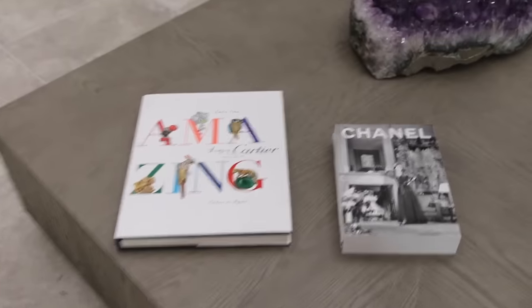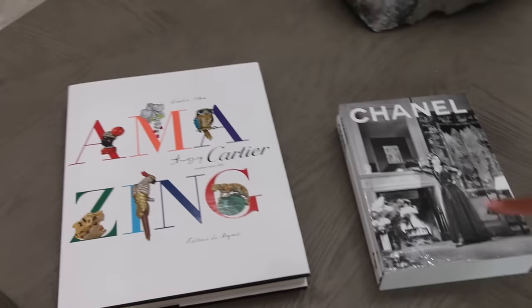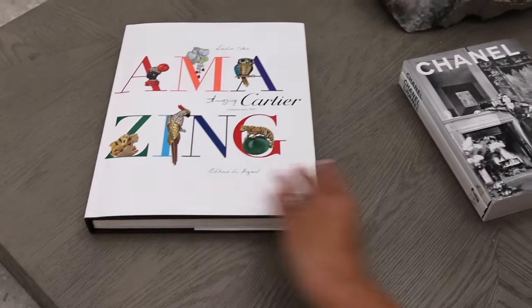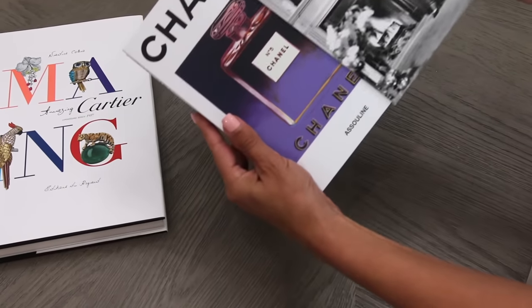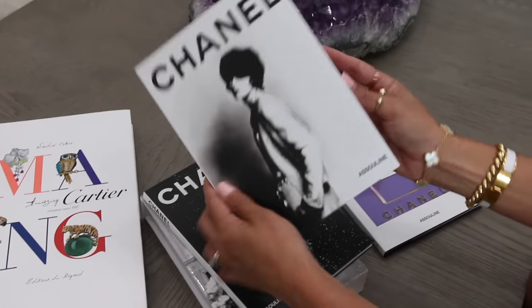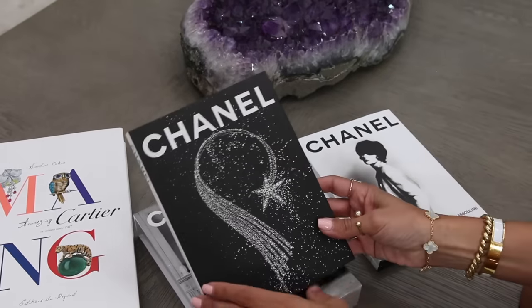The first tip is for your coffee table — I'm talking about luxury coffee table books. On my coffee table I have the Chanel book and this beautiful Cartier book, which has beautiful photos of Cartier jewelry. I also just bought this Chanel set — it's actually three books: one about the history of Chanel perfume, the second about Chanel ready-to-wear, and the third about jewelry.